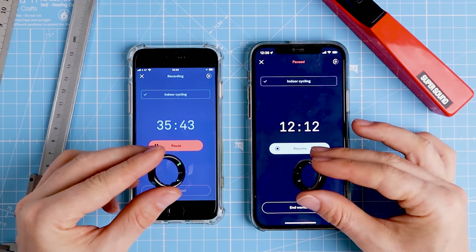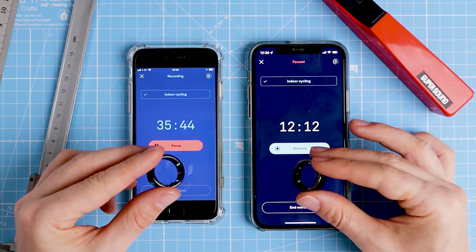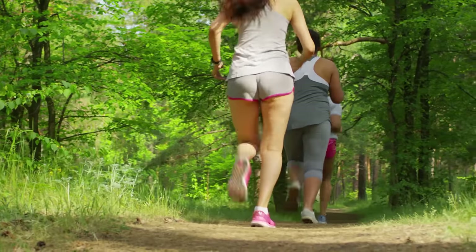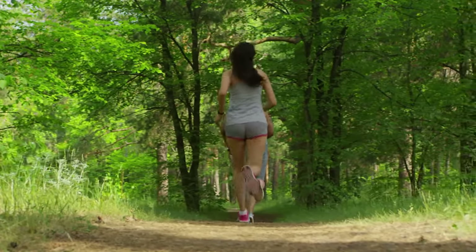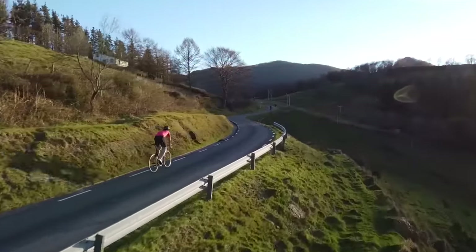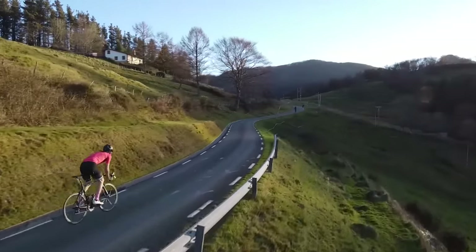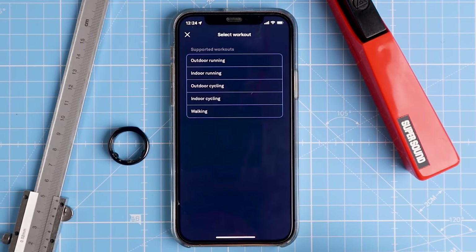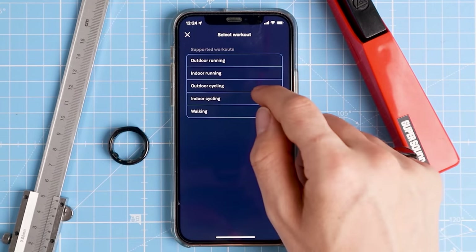The second limitation of Oura's heart rate tracking is that there is no live display of your heart rate. Once you activate the heart rate tracking, the ring will start recording and you cannot see a live heart rate on your phone. The benefit is that the ring doesn't need a continuously active Bluetooth connection. You can leave your phone behind when you go out running or cycling, and when you get back it will sync the recorded data. To start a workout, press the plus button on the bottom right of the home screen and the fourth option shows you how to record your workout heart rate.